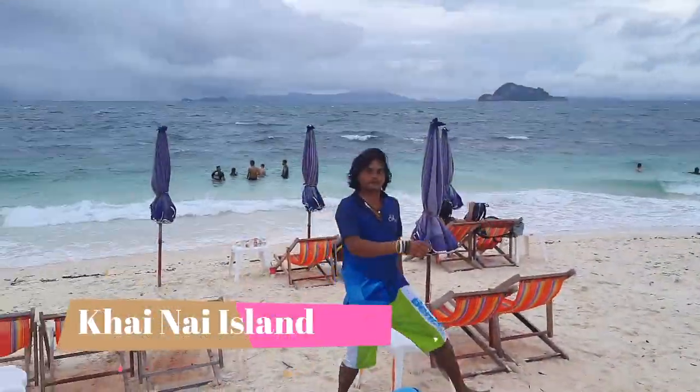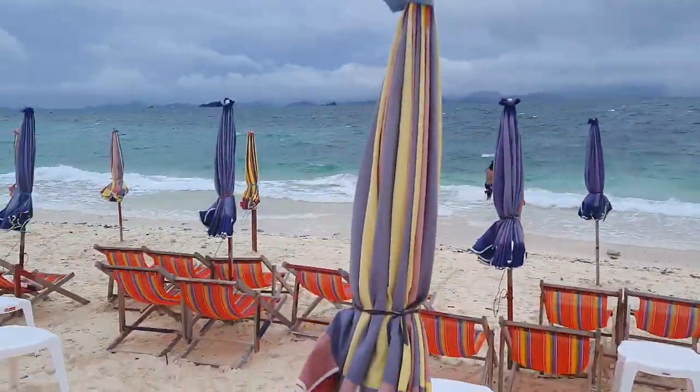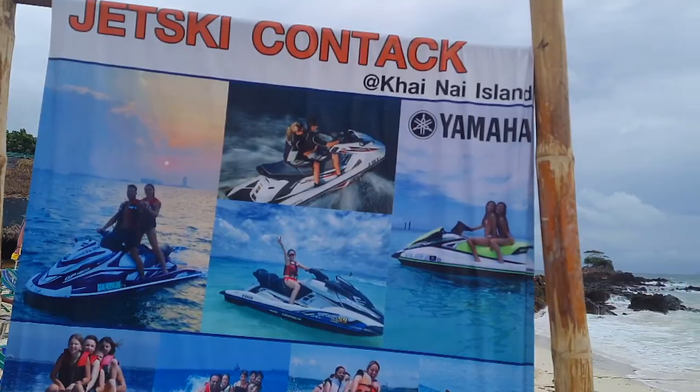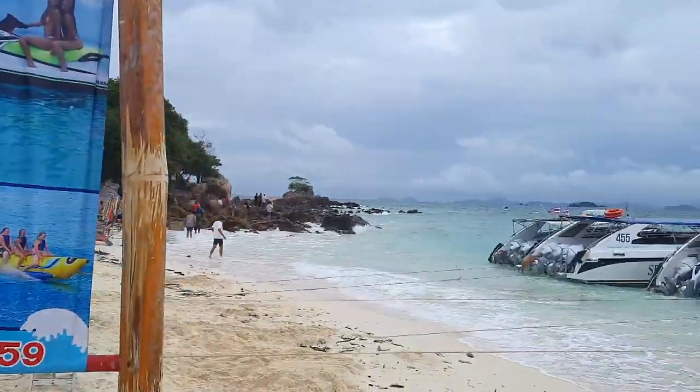Kainai Island is one of the small, picturesque islands near Phuket, Thailand. Kainai Island is often included in boat tours and excursions offered by local tour operators. These tours may include visits to multiple nearby islands and typically involve activities such as snorkeling and swimming.